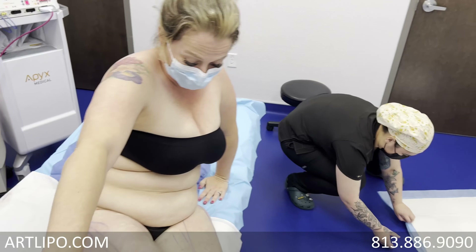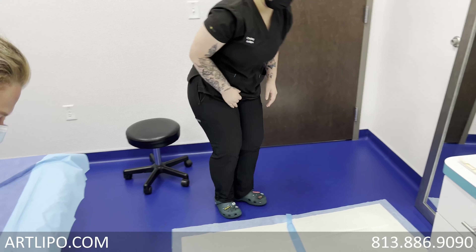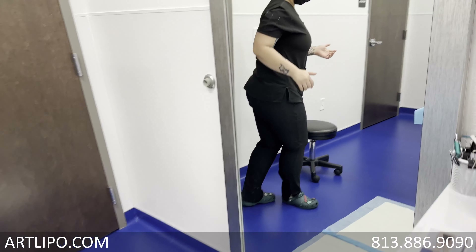Hey everybody, I'm Dr. Hsu and I'm here with Misty. How are you doing, Misty? Good, how are you? Good, so our mission for today is to treat Lipoedema.